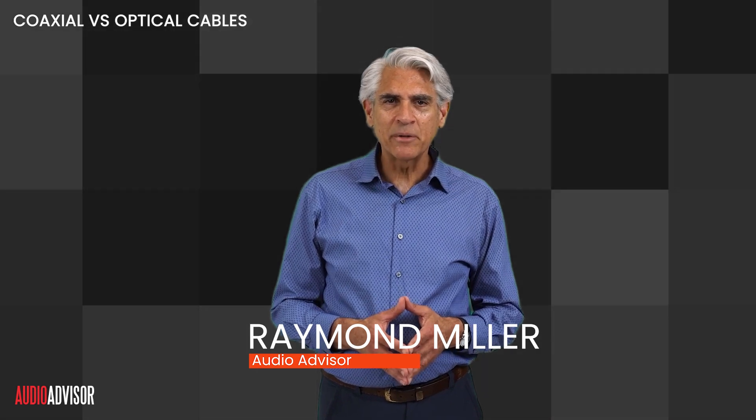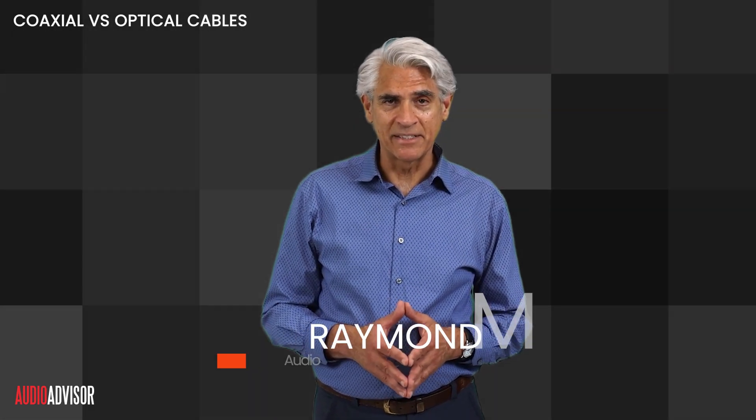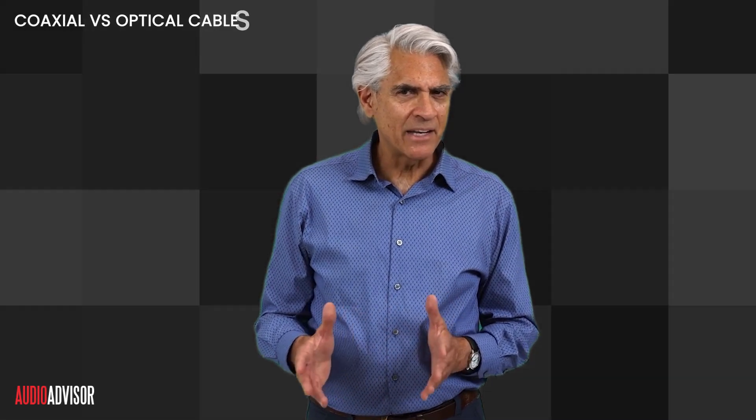Hi, I'm Ray Miller with Audio Advisor. Let's explore how these connections work, their pros and cons, and which is right for your high-end audio setup.